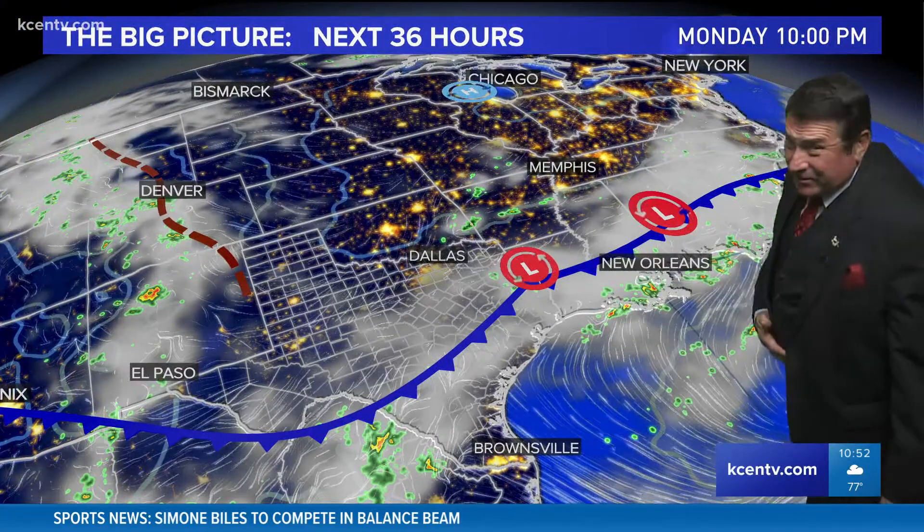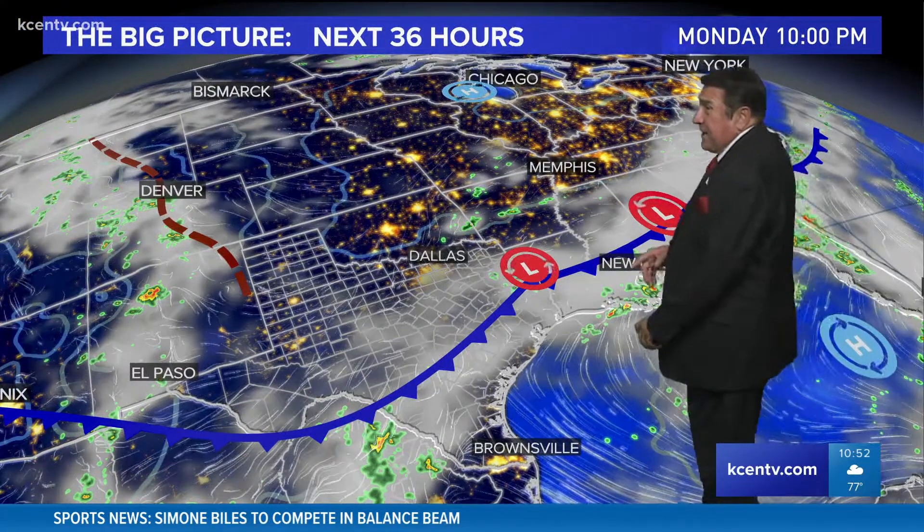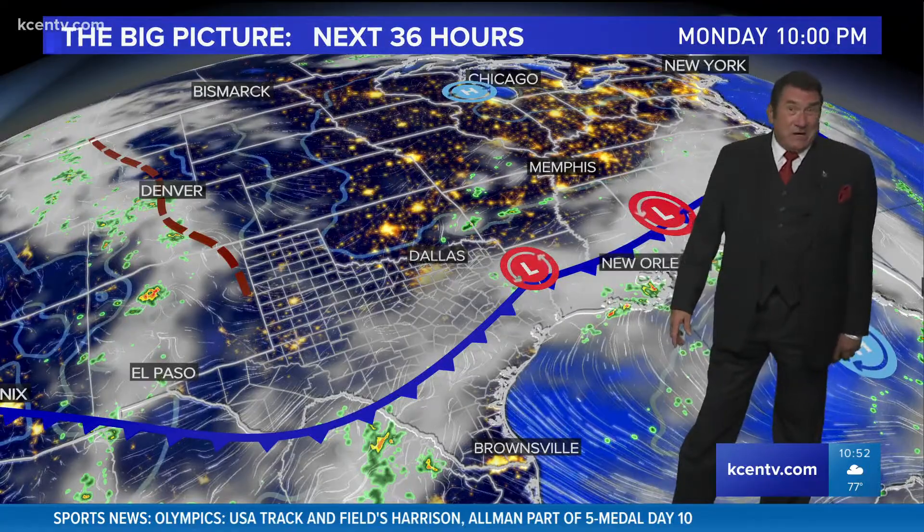Killeen and Copperas Cove reporting 79 degrees still. There are some spots that got more sunshine than cloud cover and no rain, and those have stayed pretty warm.